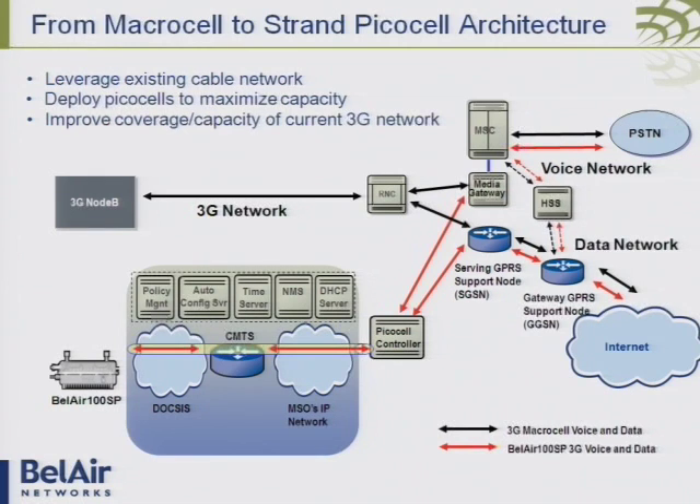What I've done here is leveraged the cable network. Up the top of the diagram, you have a traditional 3G network with a Node B attached to an RNC, the mobility controller, with voice calls flowing through the MSC to the PSTN, and data flowing through the SGSN to the GGSN off to the internet. The unit attaches via DOCSIS, automatically connects, gets its configuration from the MSO network, then tunnels back to a PicoCell controller in the mobile network and delivers 3G. We've shown we can deploy base stations in minutes, not months.